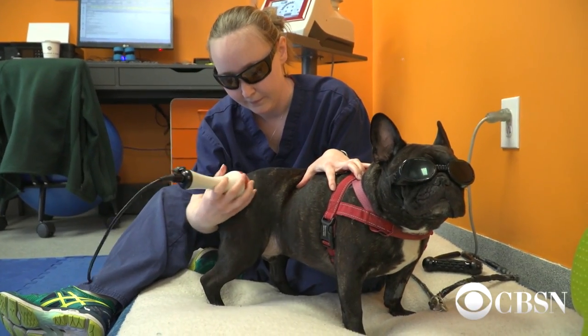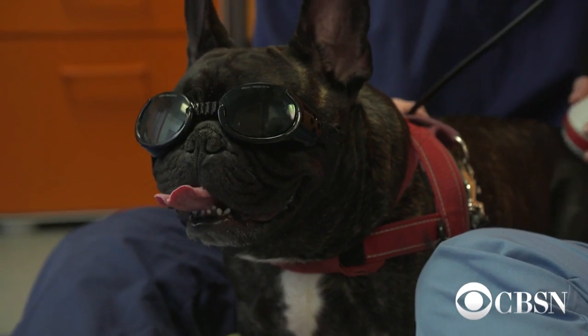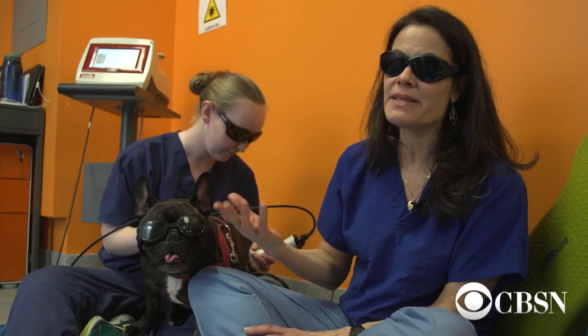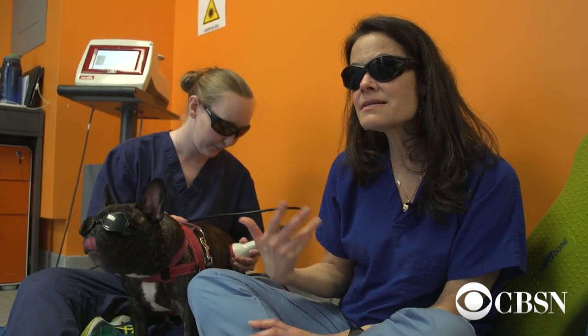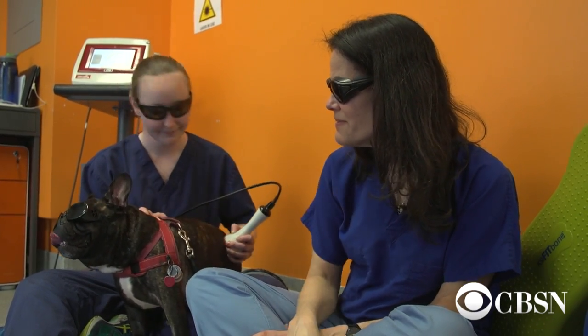Instead, they're shining a Class 4 laser over any of his joints in need of healing. We keep the laser moving over the part that's being lasered. There's a red light that you see — that's just for us to know where it is — but the actual light that works is invisible, and it's absorbed by the cells inside of Bo's body and helps make him feel better.